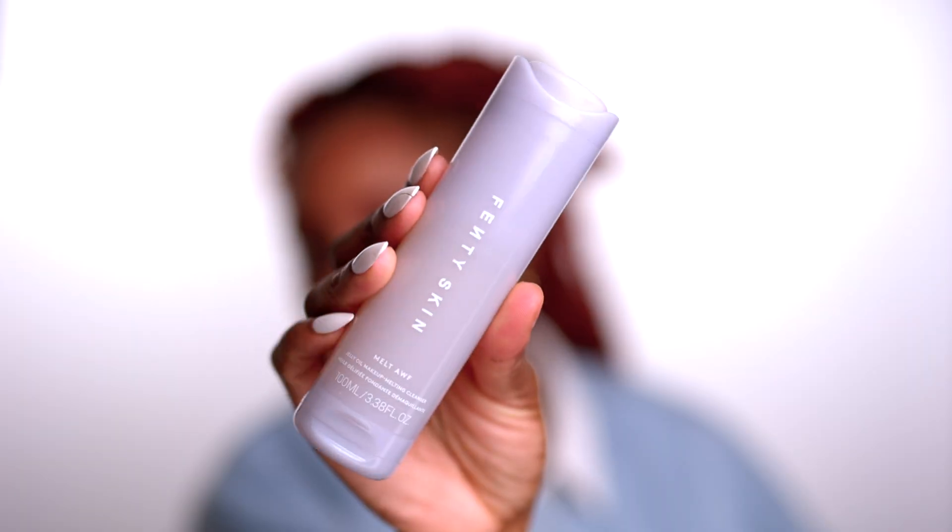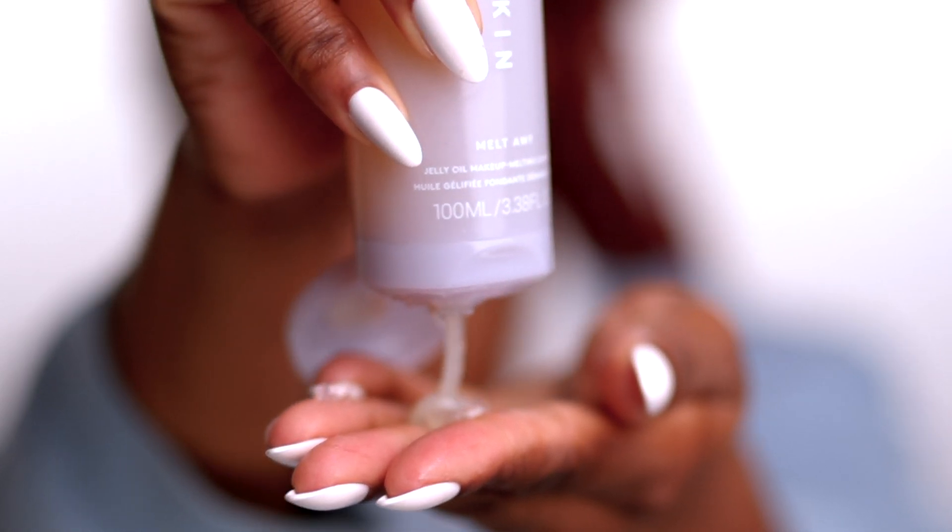During winter my skin actually gets oilier, which is weird, and during summer my skin fluctuates a lot. But I try to use the same skincare — I'm really a creature of habit when it comes to skincare because I don't want to upset my skin. I am acne-prone, so I try to keep the same products.